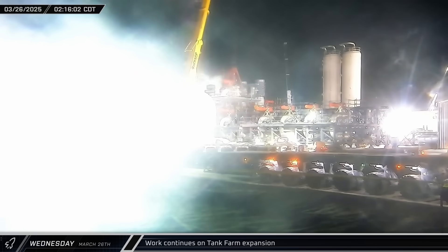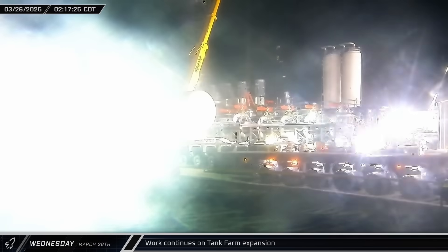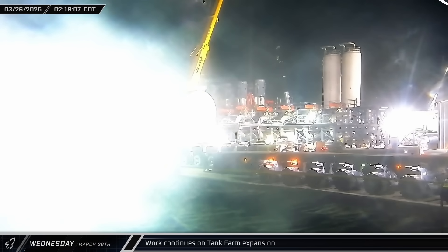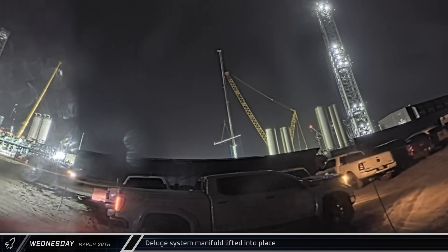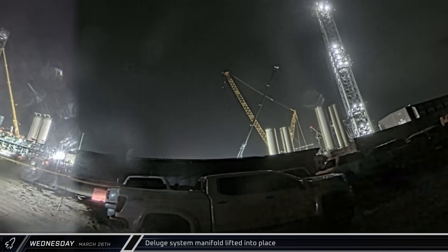While all this was going on in the background, the final prefabricated basket strainer skid was lifted into place in front of the pump stands. About an hour before dawn, the previously delivered manifold was lifted and lowered for installation near the Deluge Farm.